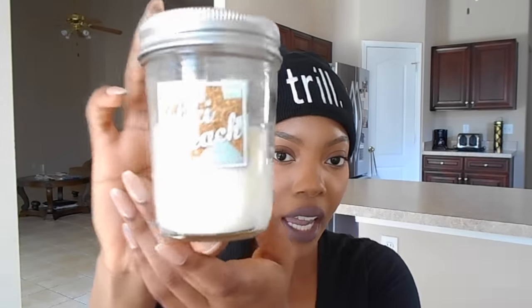And if I just want a fresh beachy scent, this one is called Tiki Beach, and this one is also one of my favorite candles. So let me know, candle recommendations for the Fall — what are your favorites? What should I go and pick up?